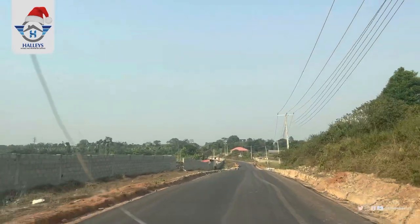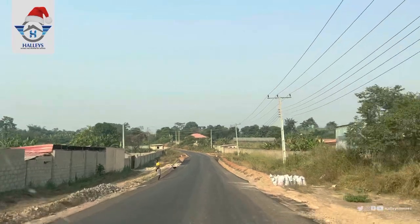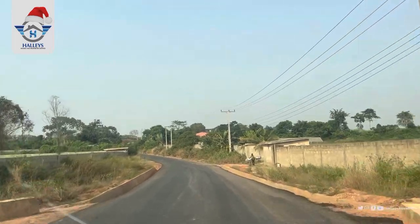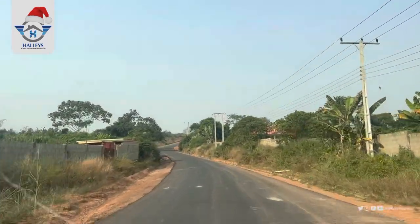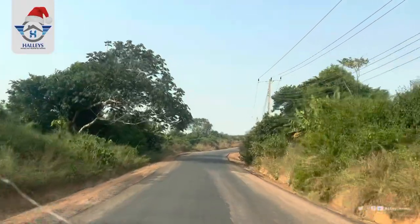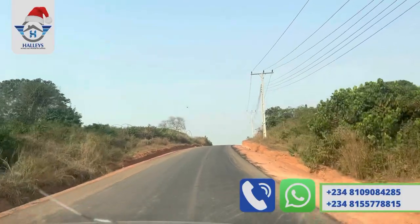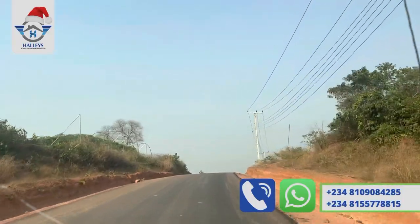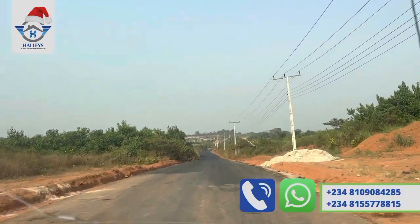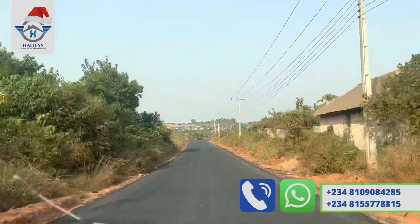Outside the fact that the road is good and there is electricity, we have estates around and people are already living in these houses — activities are going on. Right here we are providing you with features like good road, electricity, playground, security, and perimeter fencing — everything you need to live a comfortable life will be provided right here in this estate.